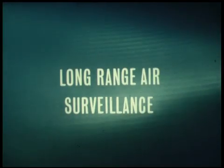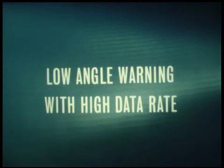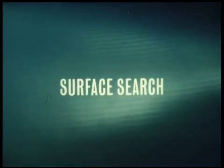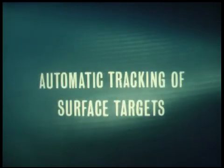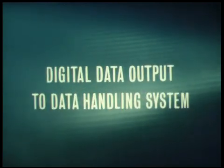Long-range air surveillance; low angle warning with high data rate; surface search; automatic detection of air targets; automatic tracking of air targets in three coordinates with high precision; automatic tracking of surface targets; digital data output to data handling system.